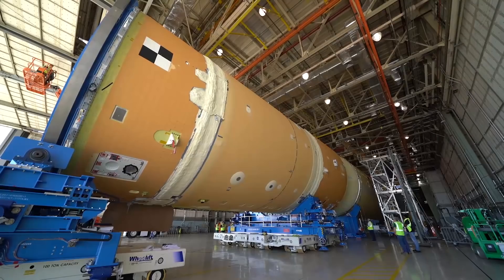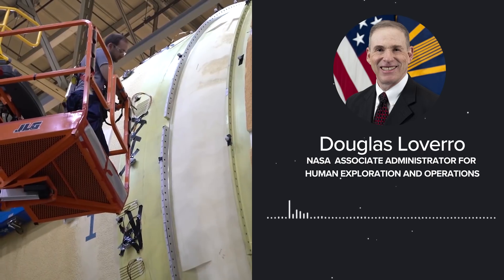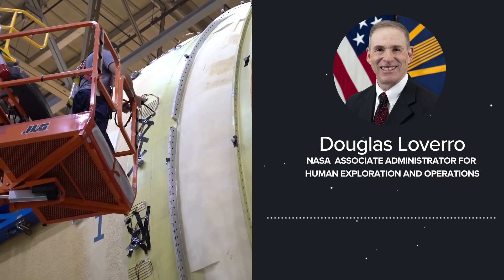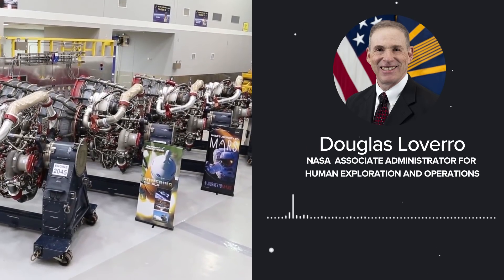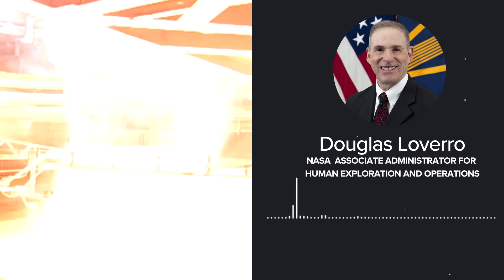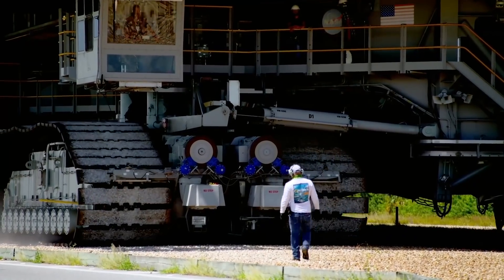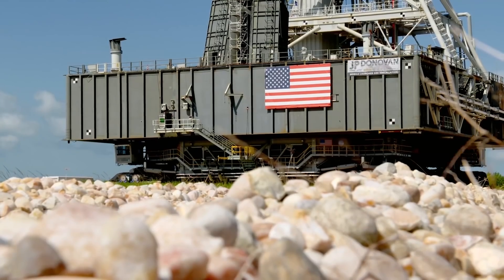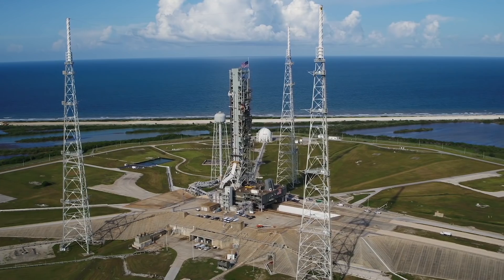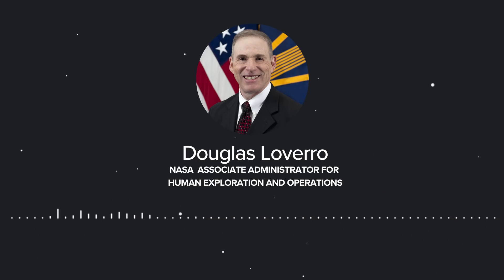We've got two prime objectives: you've got to get to the moon fast and we've got to get there sustainably. Both of these objectives are key for our vision to accomplish what the nation wants over these next several years. Make no mistake, this is not going to be easy. There are going to be many hurdles to overcome. We need to lock down requirements, ensure the right design, engineering, talent, and the right level of both commercial ingenuity and NASA's hard-earned lessons learned to make this all work.